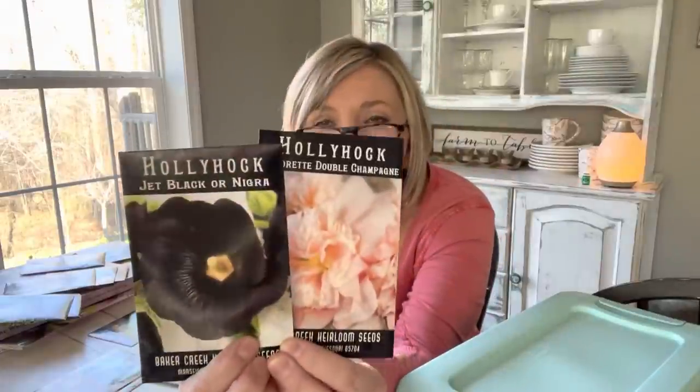Look at these hollyhocks — oh my gosh, they're breathtaking. Look at that dark black hollyhock — jet black. And this one is a double champagne hollyhock. My plan for these is to use them in the cottage garden — I want to put these with the pink fairy roses, the purple Henry Duelberg salvia, and the catmint that's already in that spot. That catmint has that silvery foliage with that light purple bloom. This is going to be magnificent.